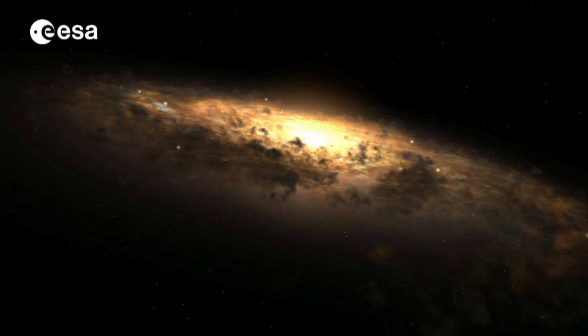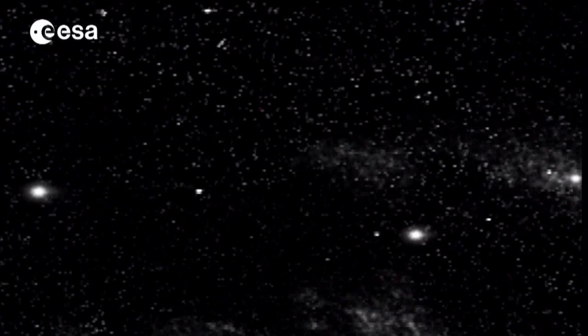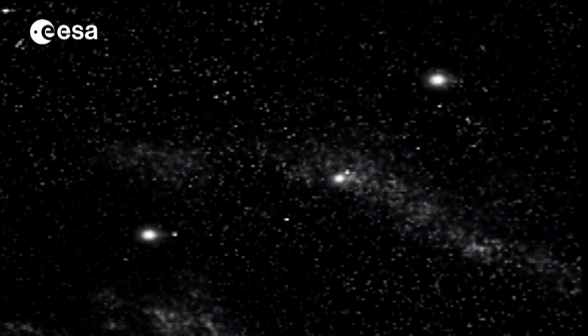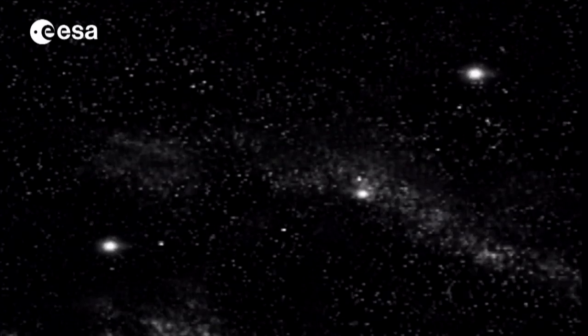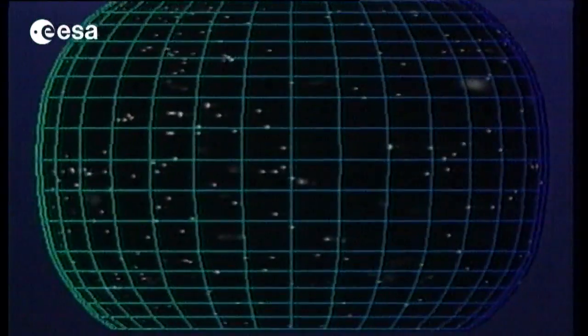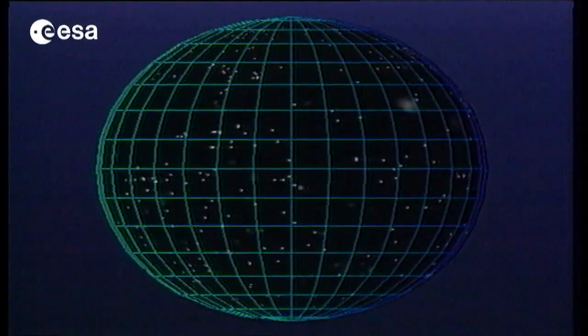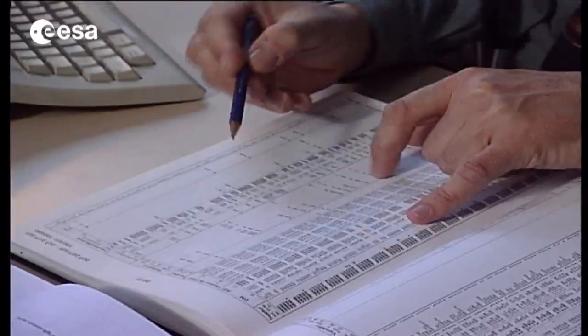Our galaxy, the Milky Way, is made up of around 100 billion stars. To understand its evolution, we need to know exactly where we stand in this mass of constantly moving and changing celestial objects. To do this, we use astrometry — the science of measuring the position, distance, and movement of stars around us. And astrometry is just about to take a giant leap forward with the launch of ESA's new space telescope, Gaia.